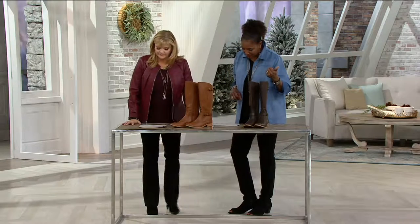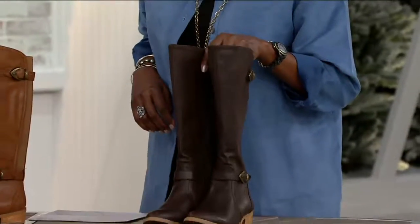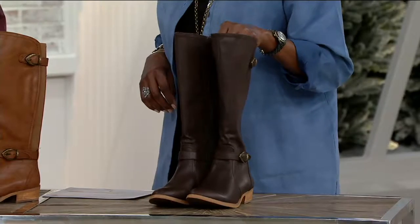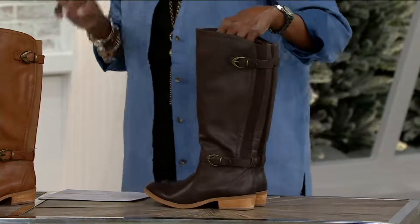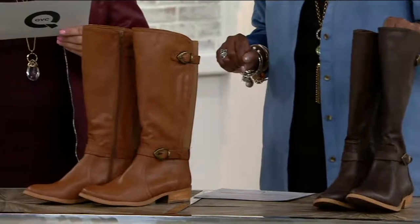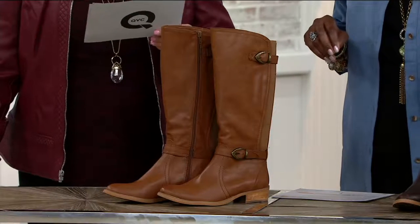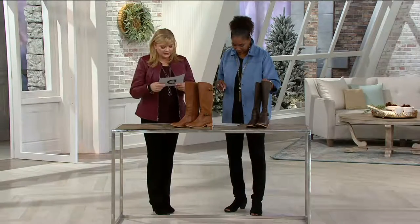So, Bear Traps — the tall shaft boot with buckles called Tommy — is clearance priced at 55% off. We are down to only two colors to go around. We have the dark brown, and these are available in medium and wide widths. Here's the dark brown. These are half and whole sizes, five through ten in the medium. And then the wide is six and a half through eight — a little bit more limited there.